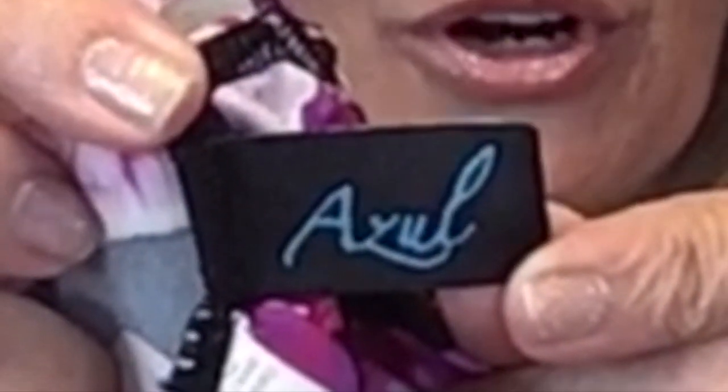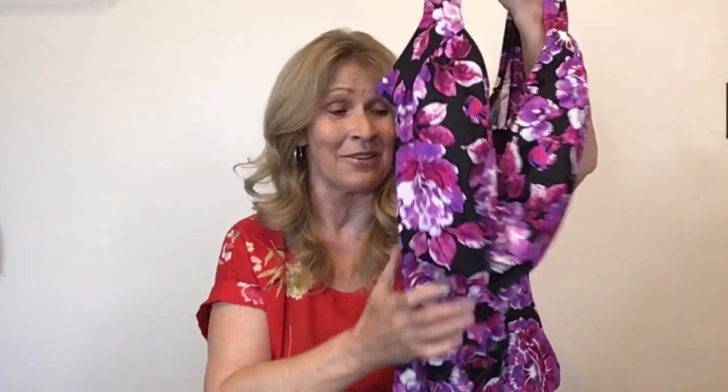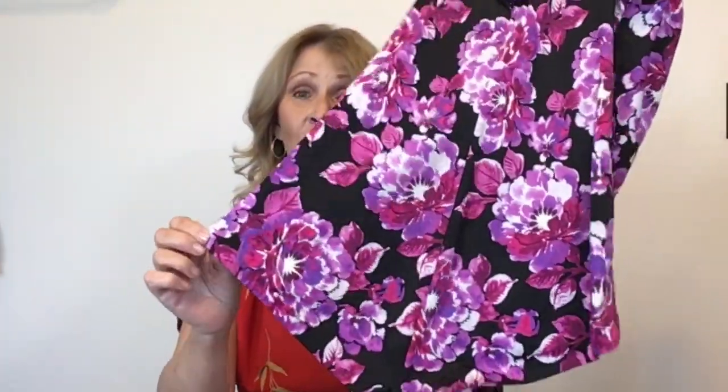This one is by Azul — again a brand I've never heard of, but this is a plus-size swimsuit, 24W, in great condition. It is pre-owned. It does have some ruching down the center, which is always flattering. The bottom is full coverage, almost like a short, so it's not cheeky.